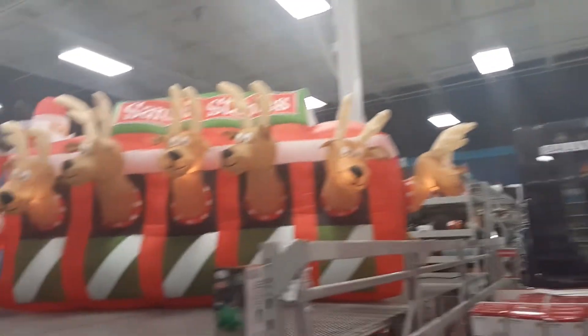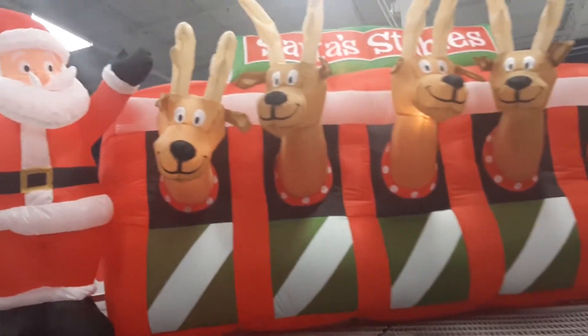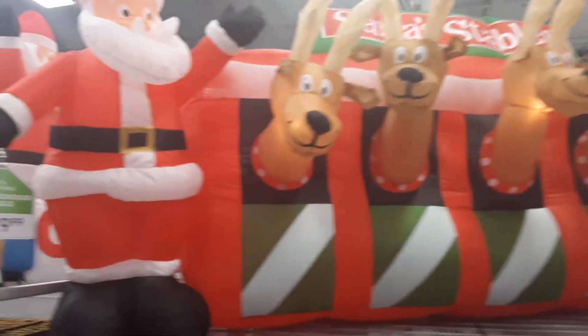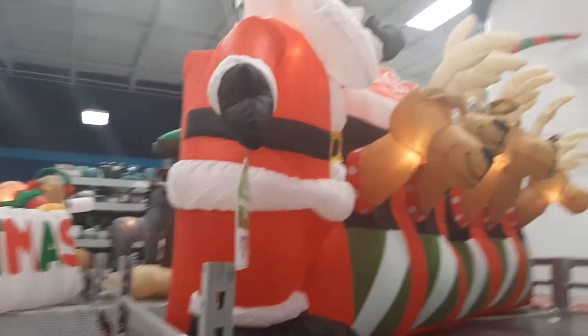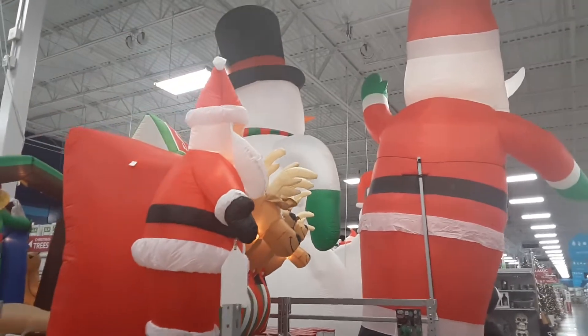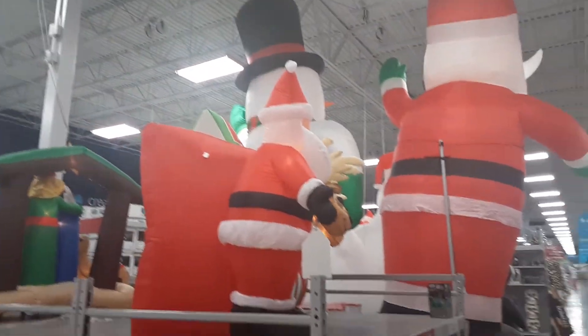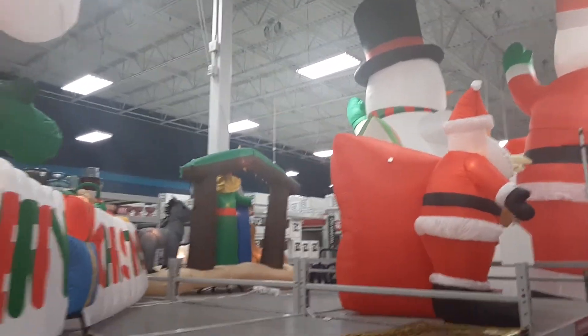Sorry, I still need to get a stabilizer — they said that helps with the shakiness of the hand when you're walking. That's cool, I'm learning all this technology thanks to you guys. Look at that — yeah, that's definitely parade-quality inflatables, that's what they are.